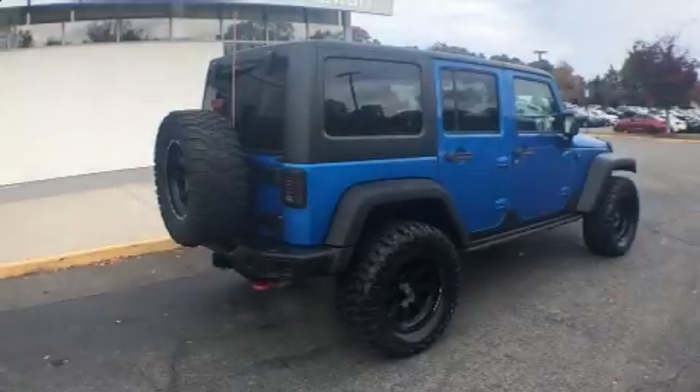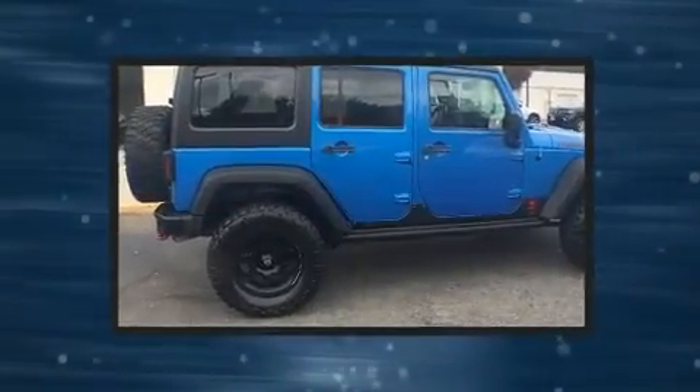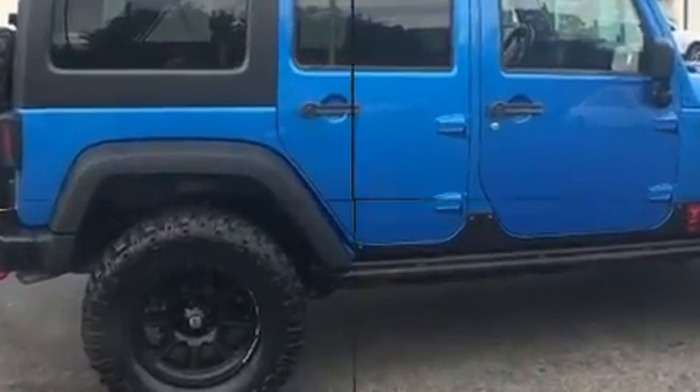Load your family into the 2015 Jeep Wrangler Unlimited with fewer than 50,000 miles on the odometer. This four-door sport utility vehicle prioritizes comfort, safety, and convenience.